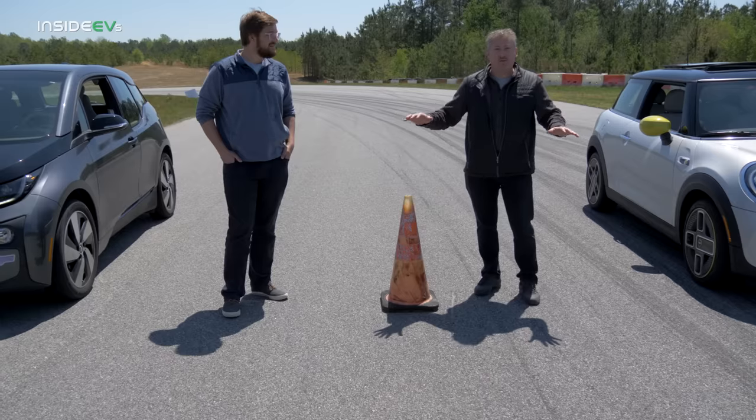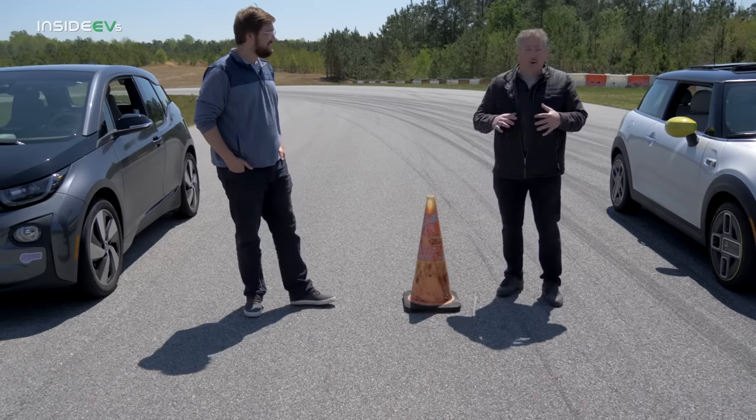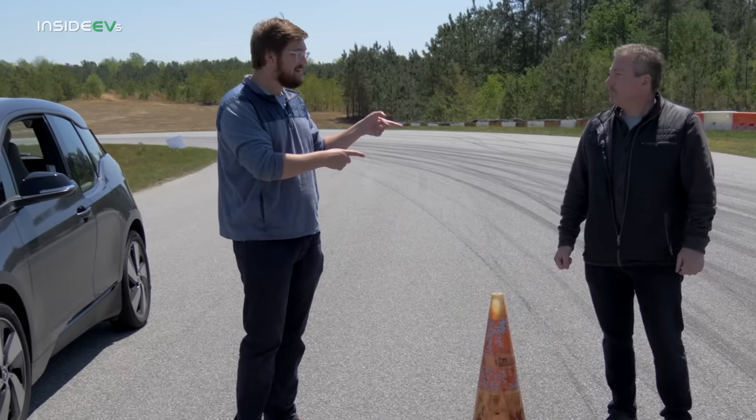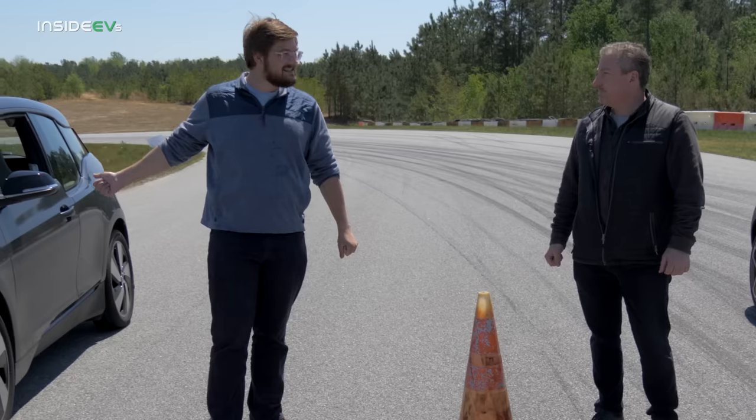I believe the weight of these two cars is within 50 pounds. Yeah, they're almost identical. So this should be a good race. And the other thing to note is the Mini has a bigger battery pack — 29 kilowatt-hour usable — while this i3 is about 18 usable.